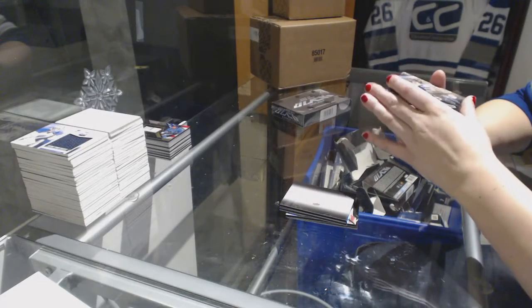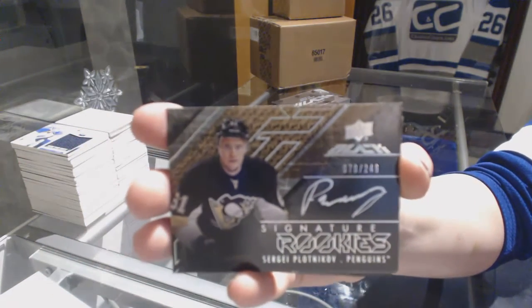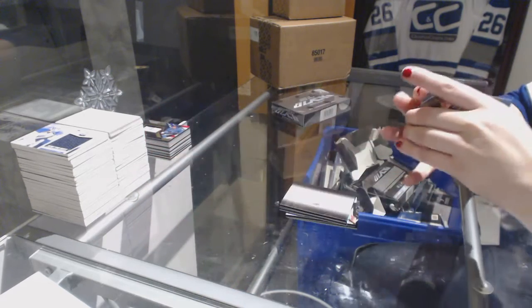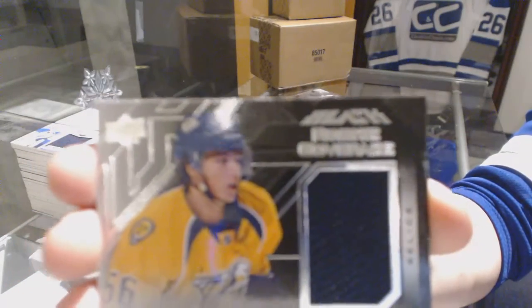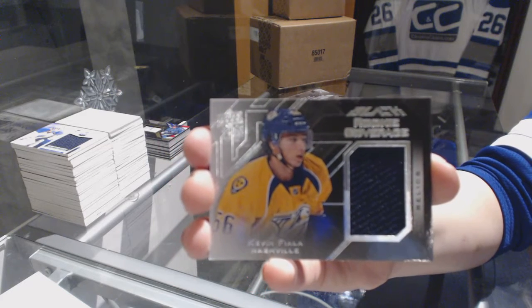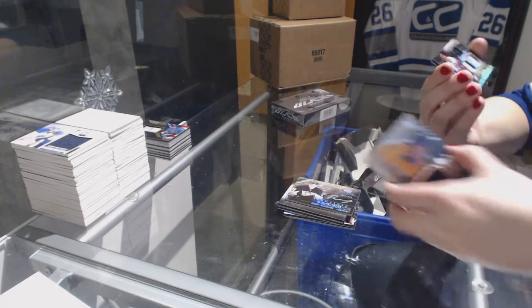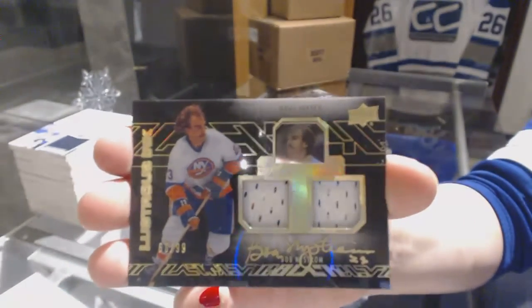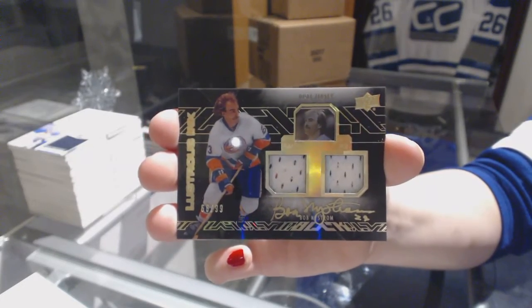A signature rookie number to 249 for the Pittsburgh Penguins, Sergei Plotnikov. We've got a rookie coverage jersey for the Nashville Predators, Kevin Fiala. And we've got a lustrous ink dual jersey auto number to 99 for the New York Islanders, Bob Nystrom.